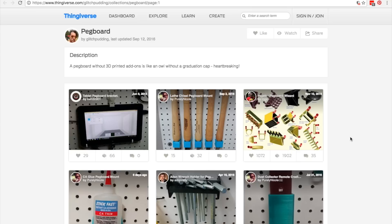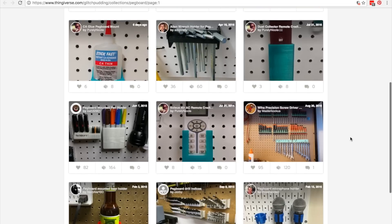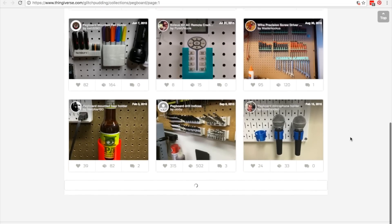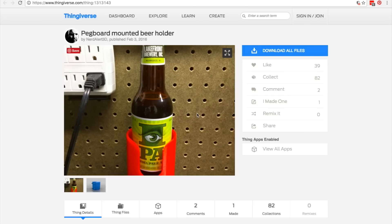I also wanted to share this with you guys. While I was over on Thingiverse, I found a collection called Pegboard that is filled with designs of anything you can think of being adapted to fit onto a pegboard. It has 3D printable mounts for chisels, drill bits, cell phone holders, AC adapters, USB cables, even a beer holder. I love it, I hope to put it to use someday, and maybe it's something you can put to use right now.